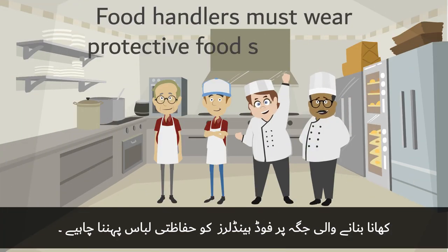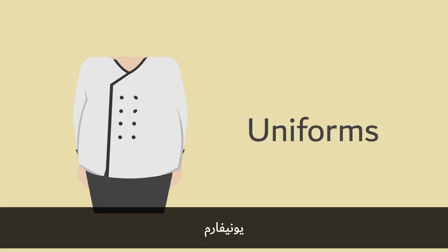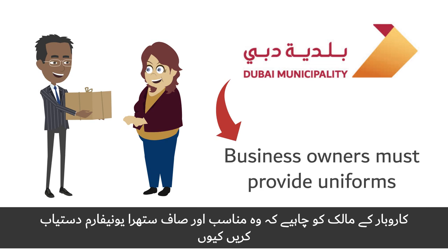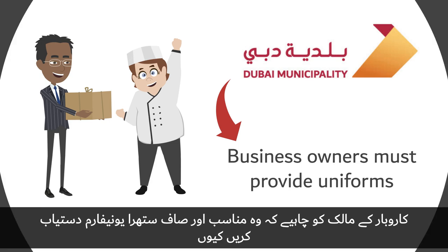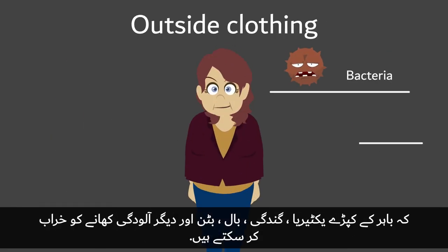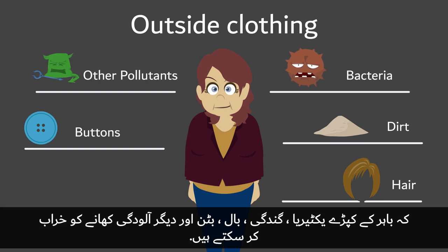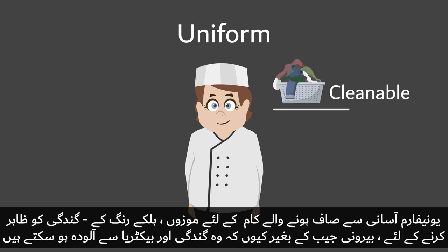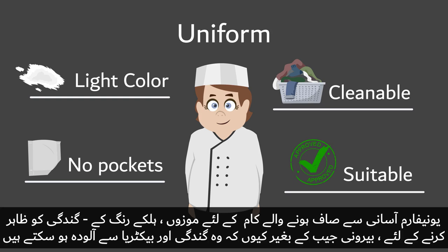Food handlers must wear protective food safety gear when in food premises. Dubai Municipality requires business owners to provide suitable and clean uniforms to all food handlers, as outside clothing can bring bacteria, dirt, hair, buttons, or other pollutants that can contaminate the food supply. Uniforms should be cleanable, suitable for the job, and light-colored to show dirt, without external pockets since they can harbor bacteria and dirt.